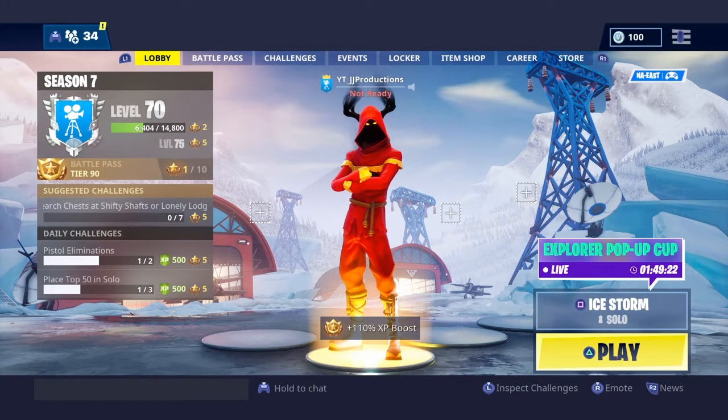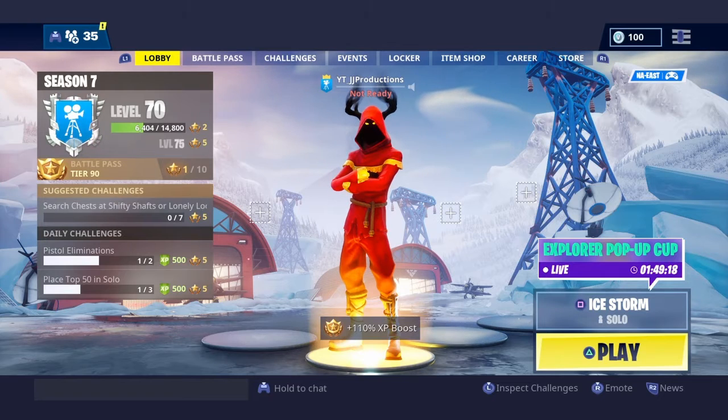Yo, what is going on everyone? This is JT Productions here, and in today's video we're going to be taking a look at the new skin and pickaxe in the shop.